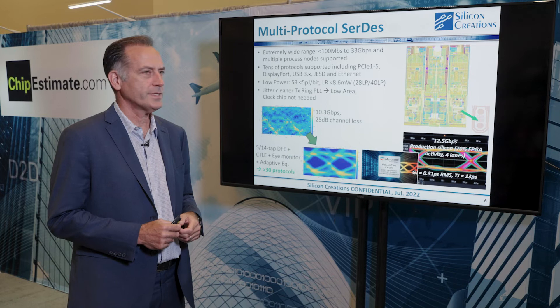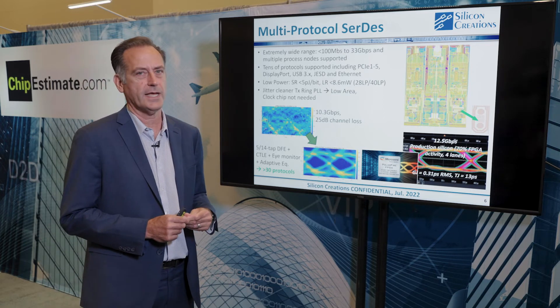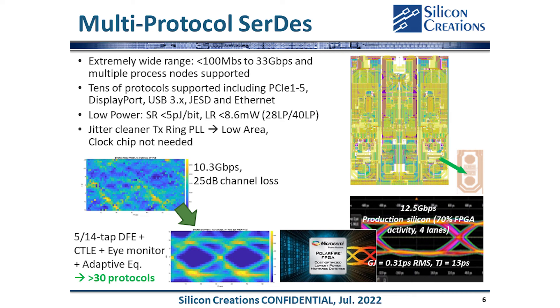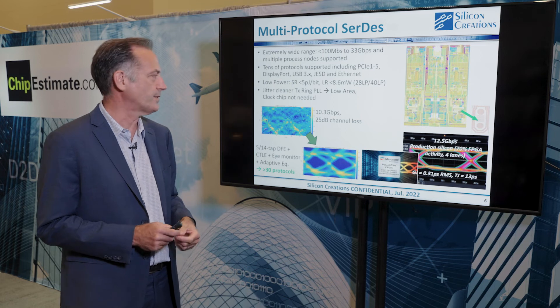The other half of our business is CERTES PMAs. We have a multi-protocol CERTES platform we've been promoting since about 2014 or 2015, when we introduced it to our lead customer Micro Semi, who is now Microchip. We've expanded this CERTES to different platform nodes — supporting up to 33 gigabits per second data rate and over 20 protocols, including PCIe Gen 1 through 5, DisplayPort, USB, JESD, and many Ethernet standards. Power numbers are great: short reach at less than 5 picojoules per bit, which we can optimize further.